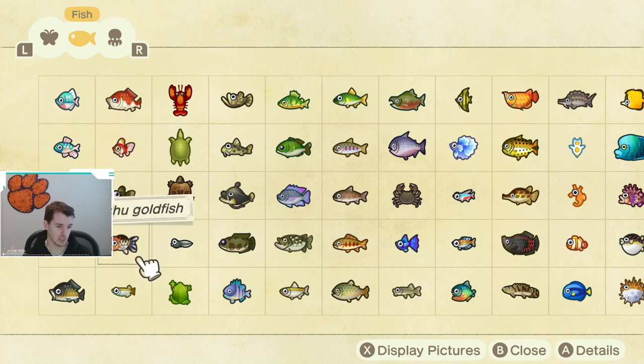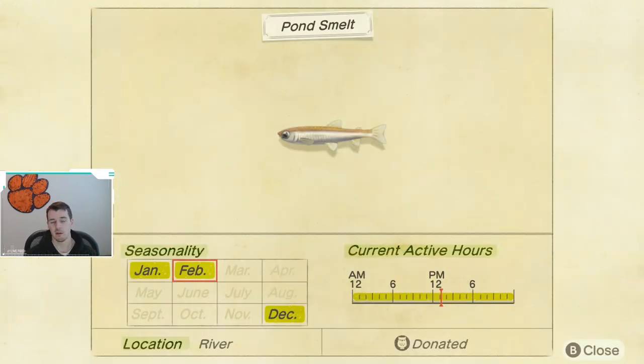Now if we jump over to the fish, there are only two fish that are going away. First off, we have the Pond Smelt. Much like the Dung Beetle, it is going away until December, so do make sure you catch this. It is available all day long and it's a smaller shadow. I do have a video showing what the shadow size is if you want to check that out, and it is caught in the rivers.